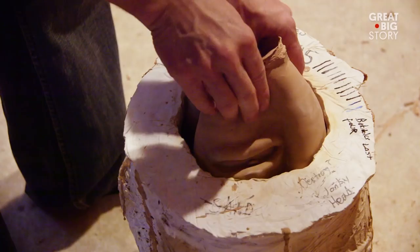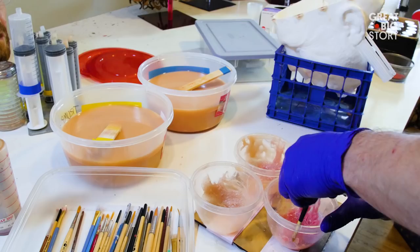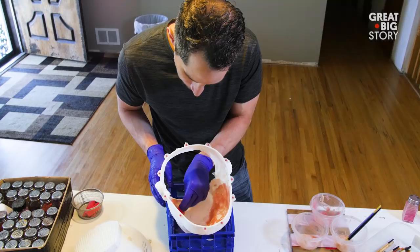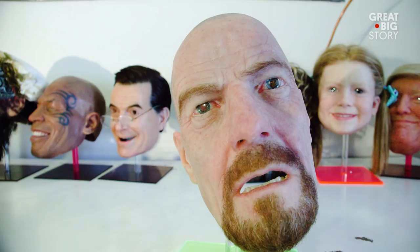Once the sculpt is done and I have a mould, it's about a one-week process to make a mask. They are ungodly expensive — they range from $500 and up, and sometimes even as high as $7,500. Over the years, I've made approximately 25 different designs and produced with my own hands over a thousand masks.